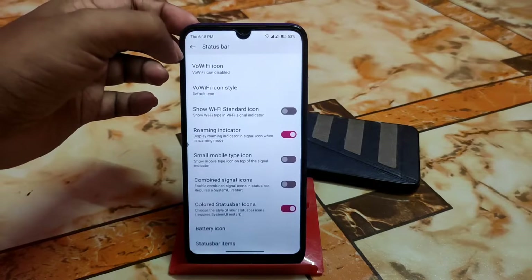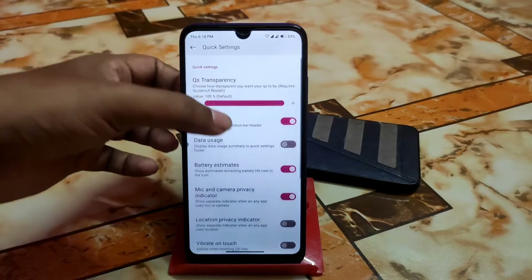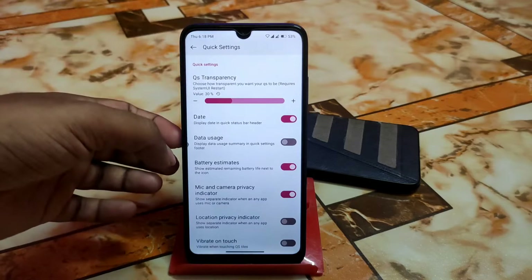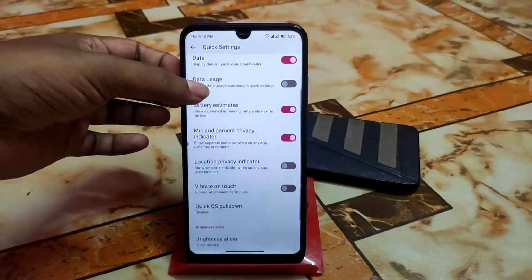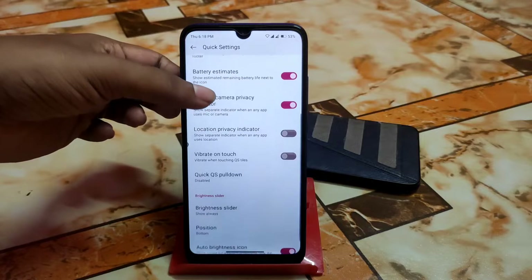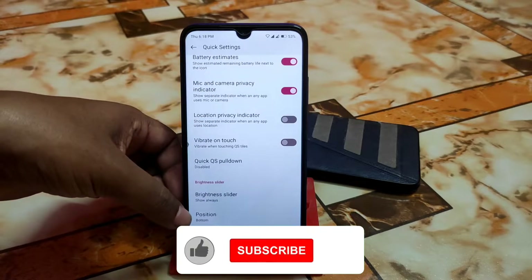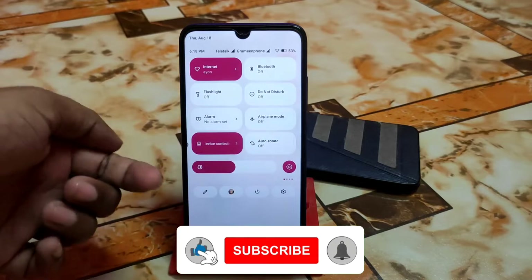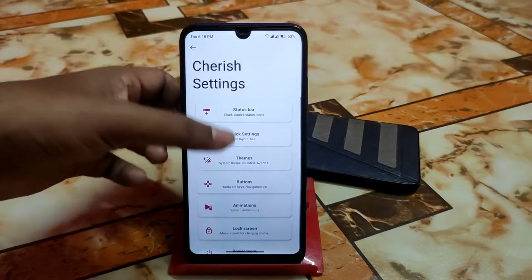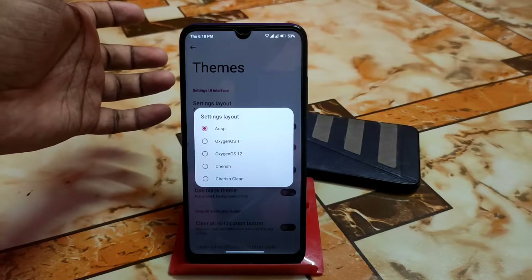In quick settings we have quick panel transparency, date, data, battery estimates, and a privacy indicator in the top right corner. The brightness slider position can be set — I've already set it to the bottom. There's also an auto brightness icon and other options.